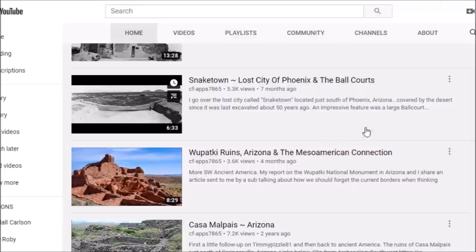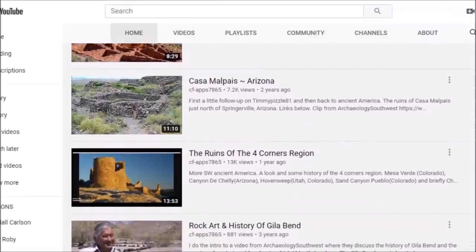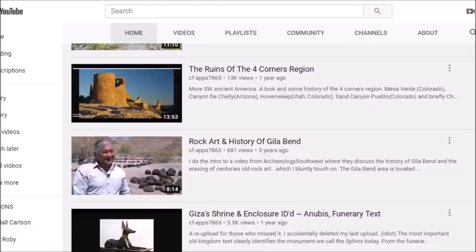And the Ball Courts, that was seven months ago. Wootpaki Ruins, four months ago. Kaze Malpais, two years ago. Four Corners region — I included at least one site from Arizona in that one — and the rock art and history of Gila Bend, about three years ago.